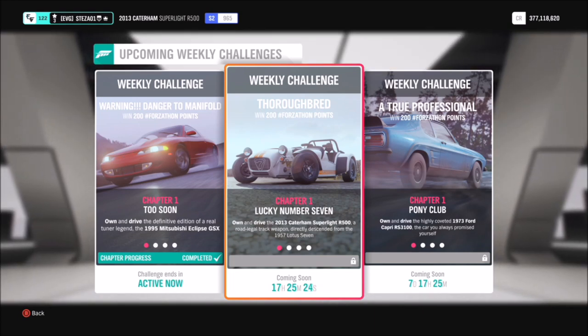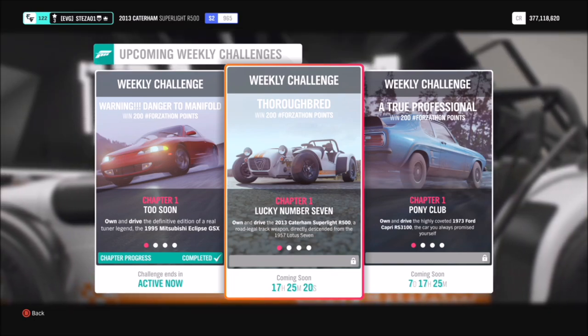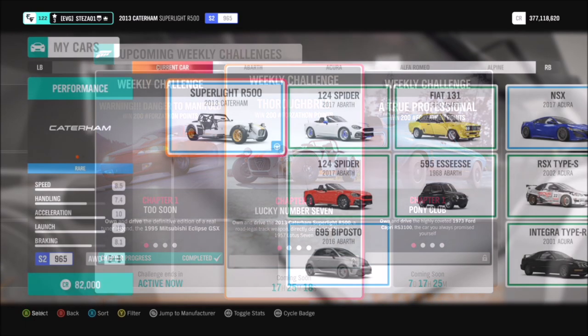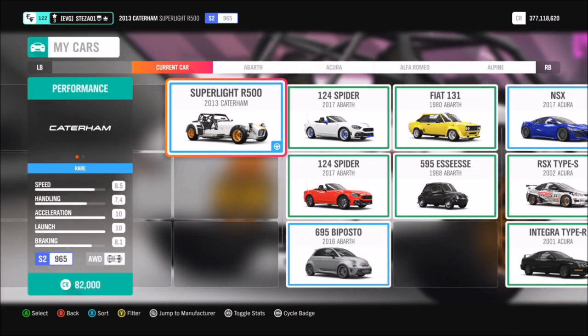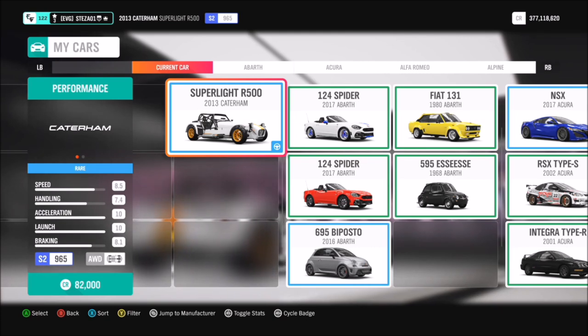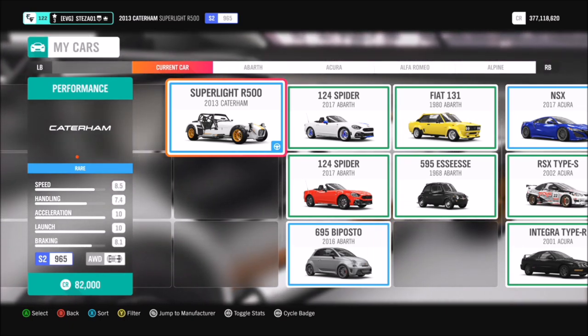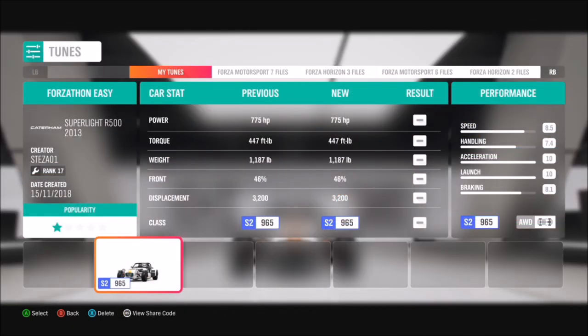This week's event is called Thoroughbred and it wants you to use the 2013 Caterham Superlight R500 to complete all its challenges. You can pick it up for 82,000 credits in the auto show, or a bit cheaper in the auction house. There is also a Forza Edition version, but for this video I'm just using the standard one.